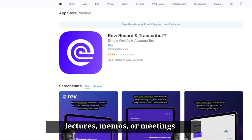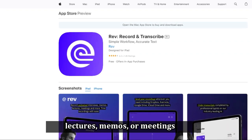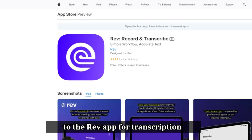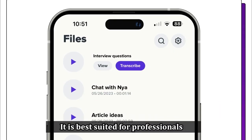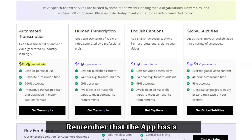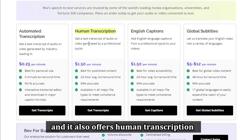Rev is best for accuracy. Rev is an app that lets you record lectures, memos, or meetings using your phone and then transfers them to the Rev app for transcription. It is best suited for professionals who need accurate transcription services regularly. Remember that the app has a monthly subscription fee, and it also offers human transcription services at a higher fee.